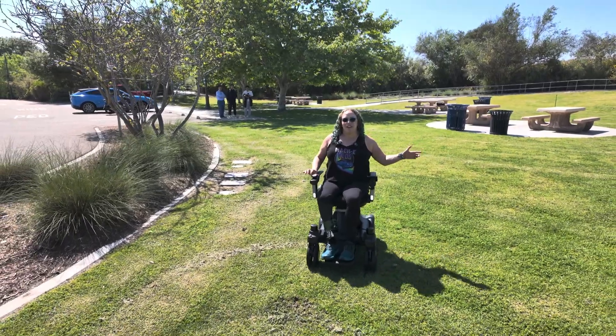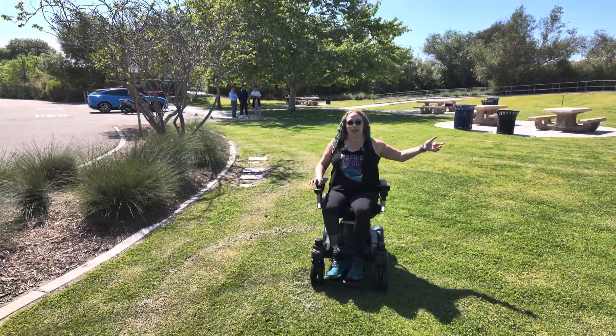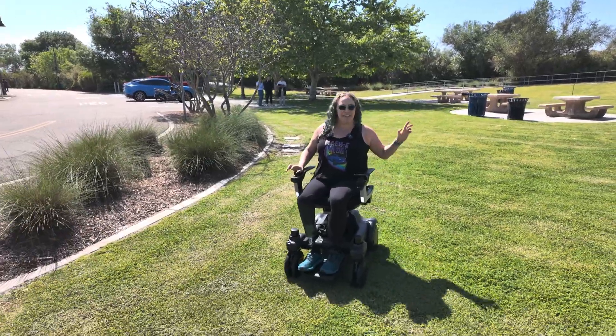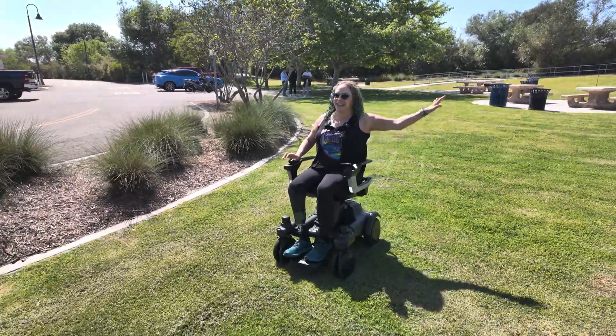We've never covered anything like this before. This is an electric vehicle, a personal electric vehicle, a smart wheelchair. I am in the EV1 by Strut. Let's check it out.